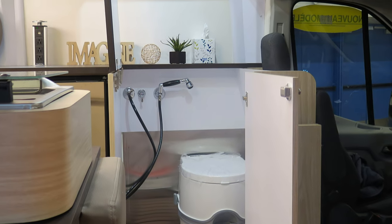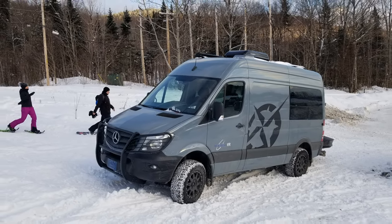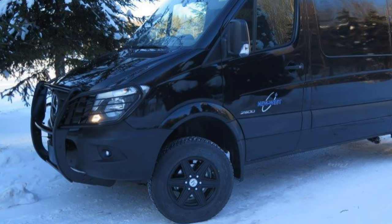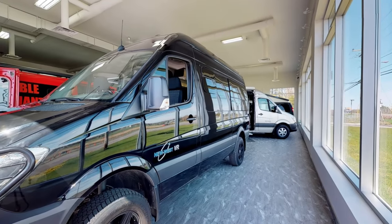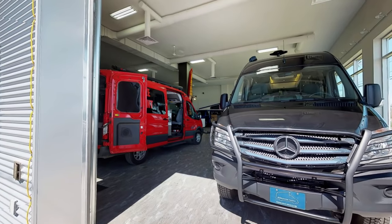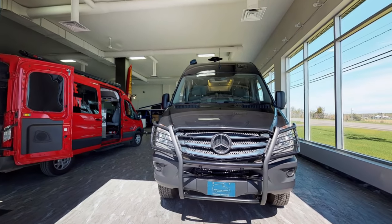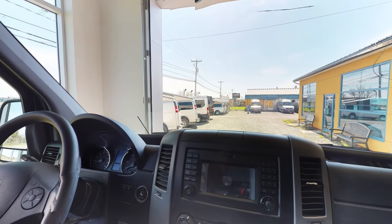Rounding things out, the Altitude features an inside portable toilet and a shower concealed beneath a folding countertop. Finally, let's have a look at the Grizzly. Starting at $139,000 CAD or $105,000 USD, the Grizzly is assembled on the 19.5-foot Mercedes Sprinter 2500 4x4 chassis. It's available in either a 4-cylinder 7-speed engine — which gets about 26 miles per gallon — or the more powerful 6-cylinder 5-speed transmission, which gets around 23 miles per gallon.